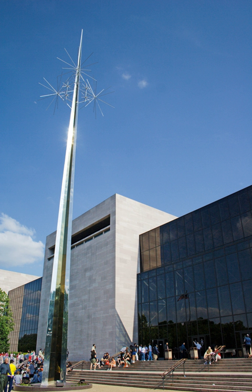The National Air and Space Museum of the Smithsonian Institution, also called the Air and Space Museum, is a museum in Washington, D.C. It was established in 1946 as the National Air Museum and opened its main building on the National Mall near L'Enfant Plaza in 1976.